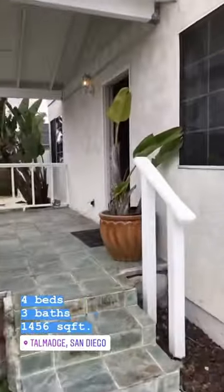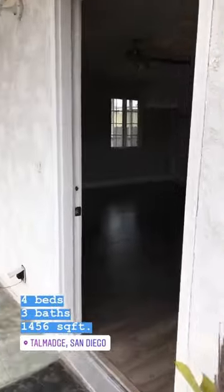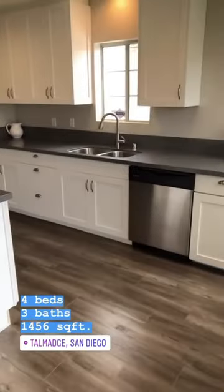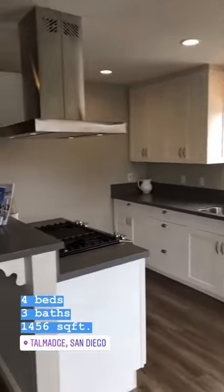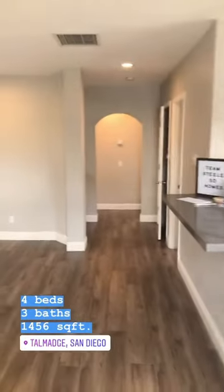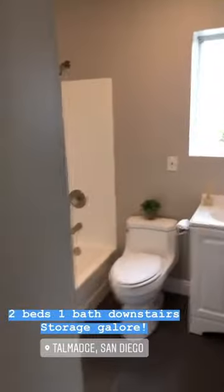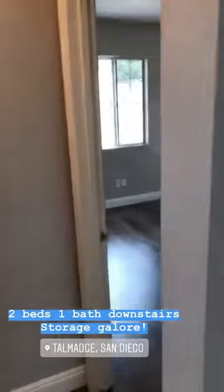We're gonna head into this beautiful Talmadge home. It's been completely remodeled. It's got some laminate flooring, quartz countertops, white shaker cabinets. I love how they just completely opened everything up. You've got a completely open floor plan. There is some Harry Potter storage right there. There's a full bath downstairs, more storage, and two bedrooms. And then we've got the staircase going on up.